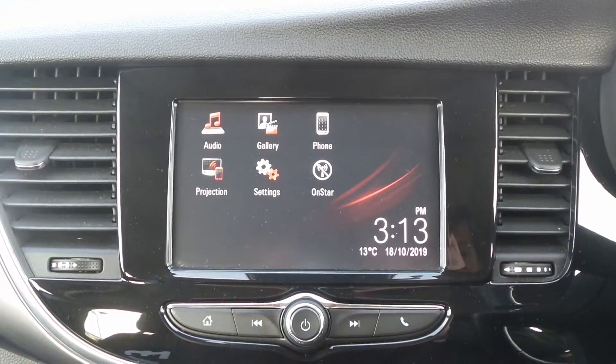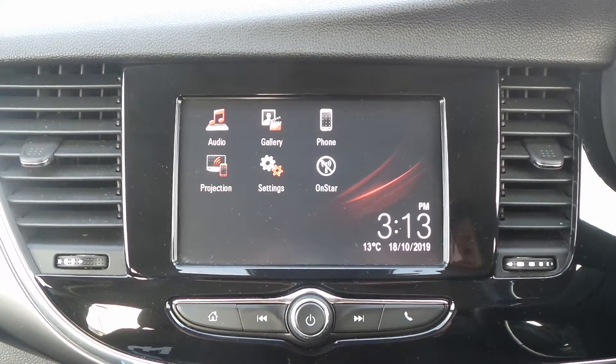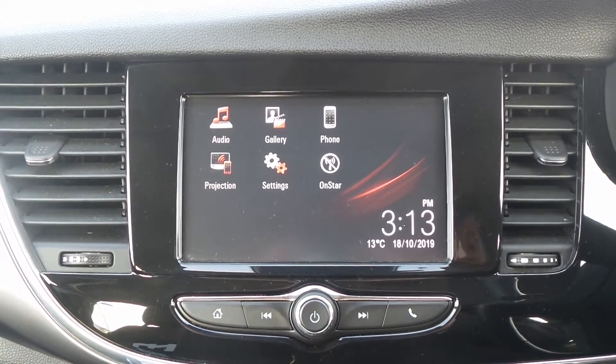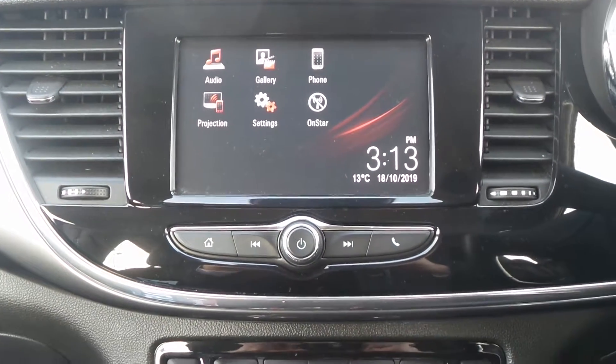Moving to the interior, in the front is the touchscreen IntelliLink entertainment system which features Bluetooth connectivity, a DAB radio, USB input, and it supports Apple CarPlay and Android Auto.